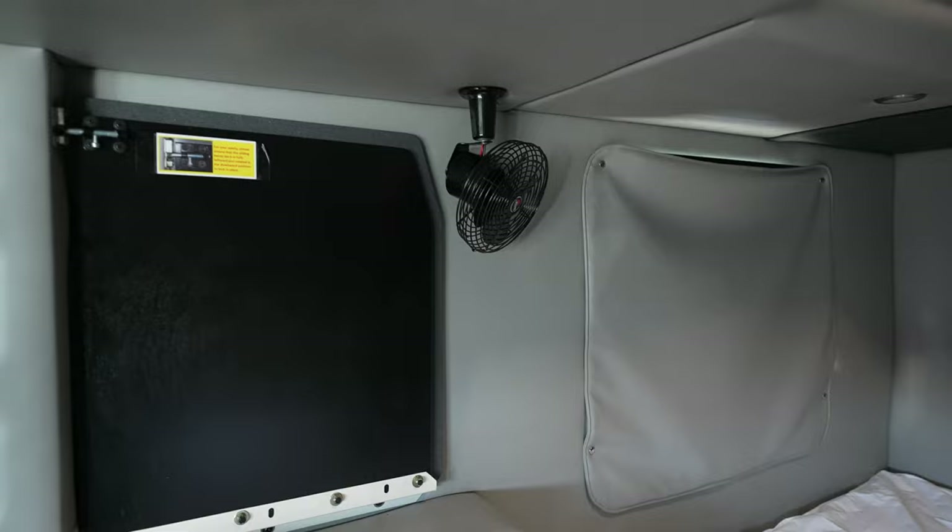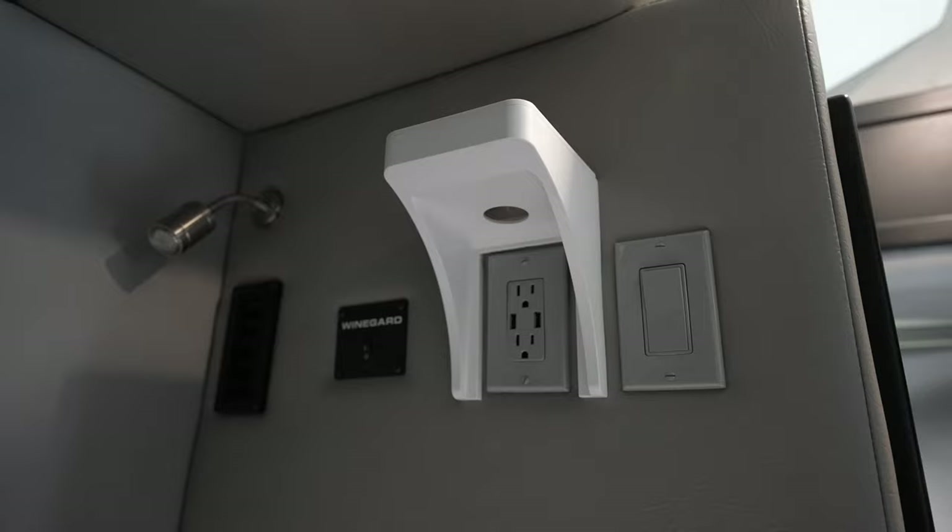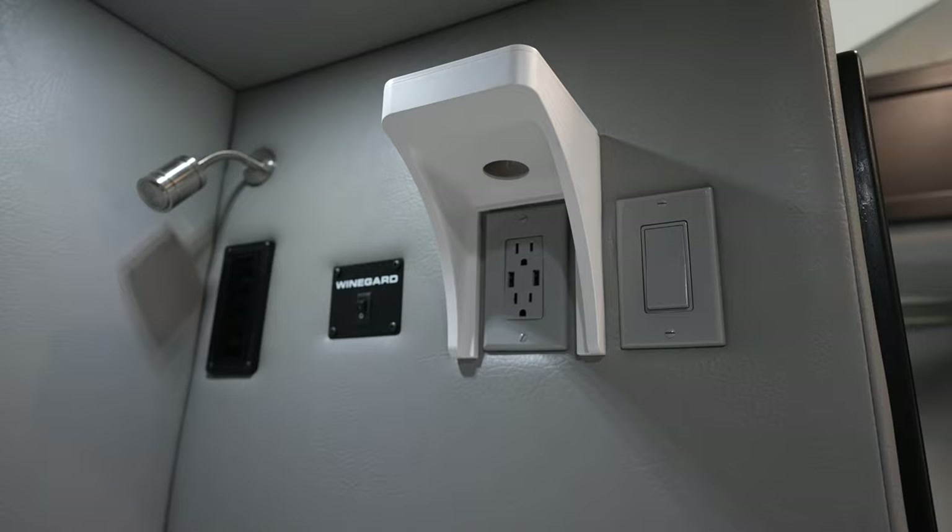On this side of the wall, we do have another plug as well as a light switch. And then you also have the switch over there for the in-motion satellite, which is the Winegard.